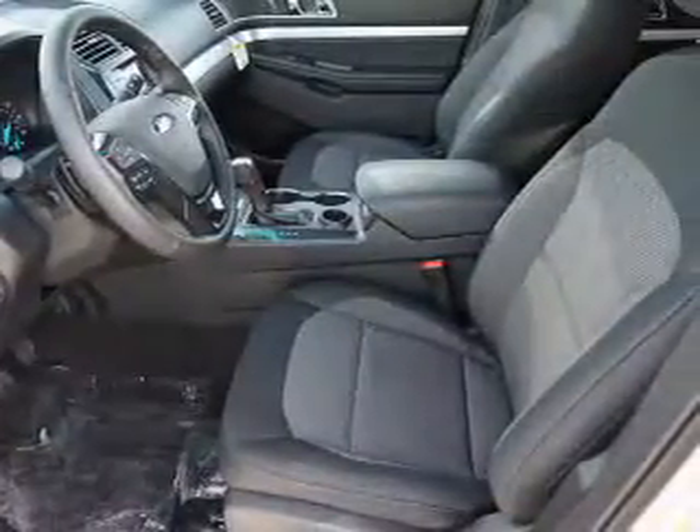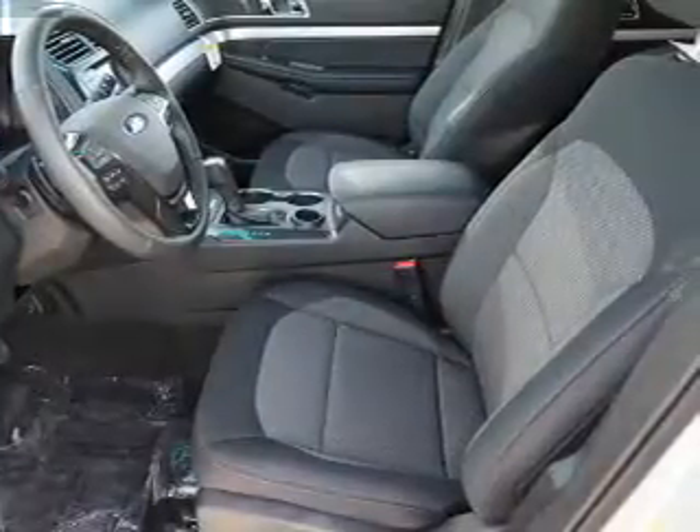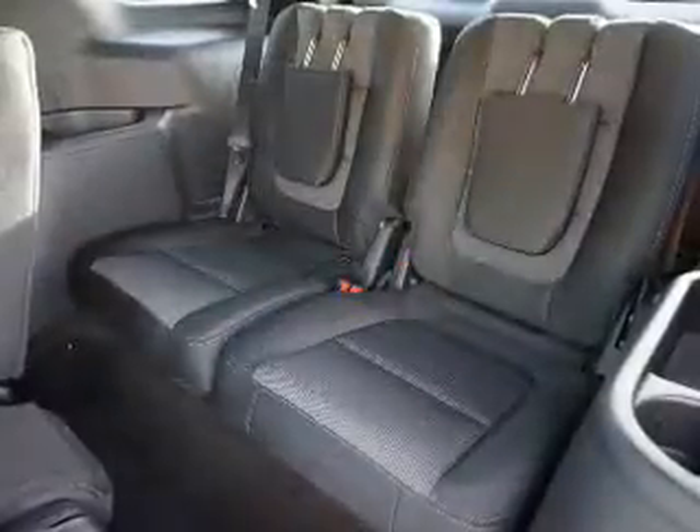a spoiler, an alarm system, roof rails, keyless entry, power mirrors, independent suspension, brake assist, traction control,